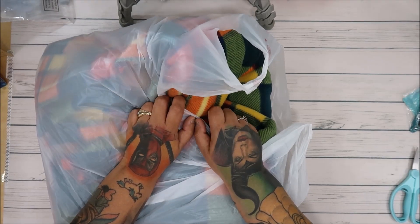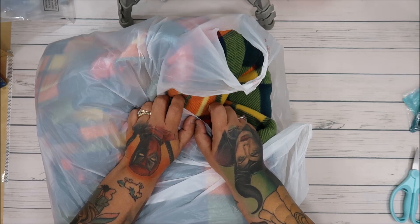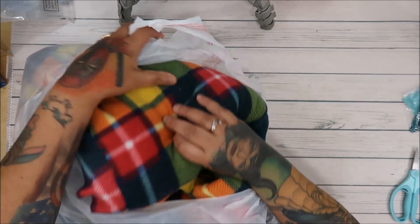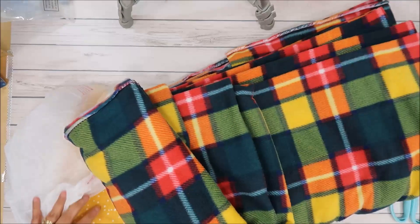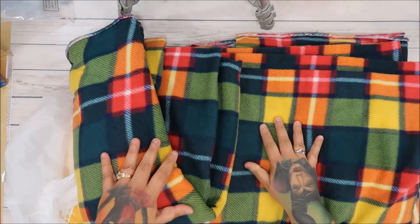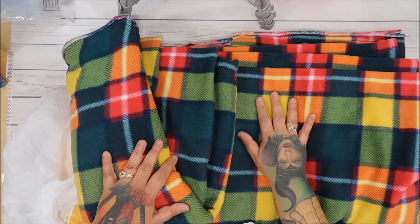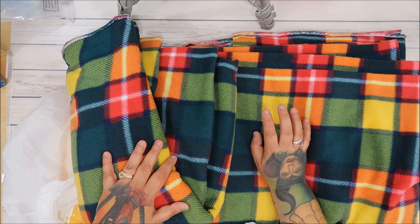They have fabrics from Lori Holt, Riley Blake, and Moda for $3.98 a yard — amazing! This place was phenomenal. Their fleece and flannel was $4.98 a yard — fantastic.